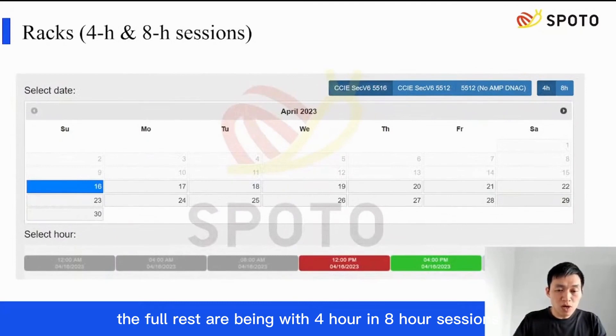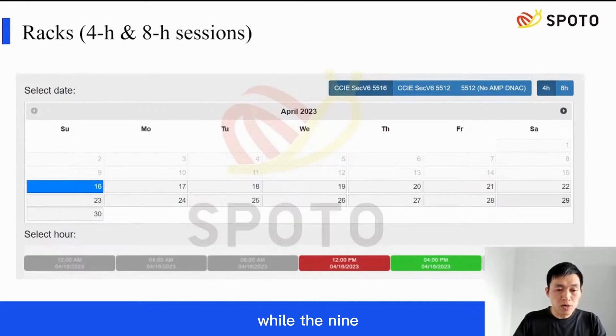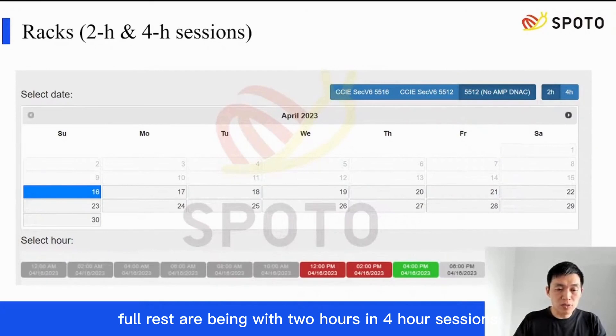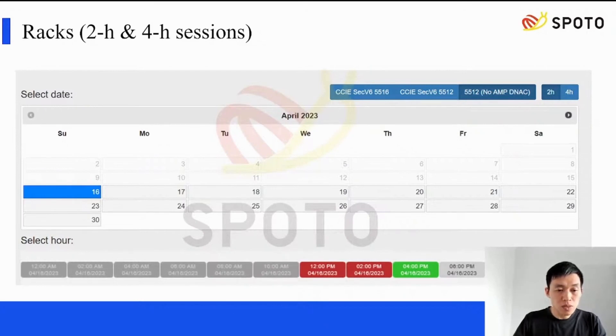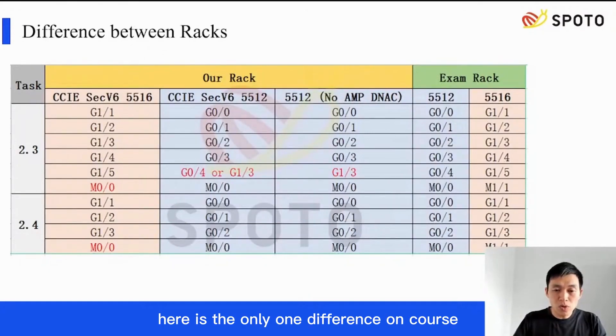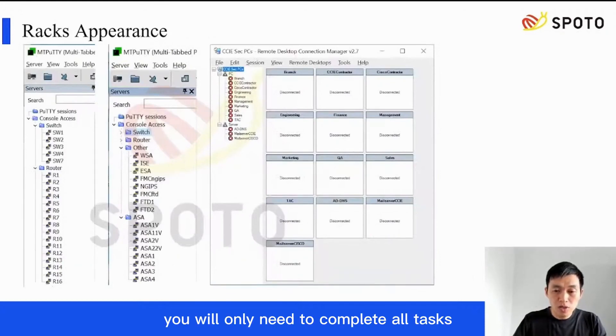The full RATs are offered in 4-hour and 8-hour sessions, while the non-full RATs are in 2-hour and 4-hour sessions, making it more flexible to arrange your practice time. You will start with a RAT first in phase 1. The only difference between our RATs and exam RATs is that exam RATs come in two types: 5-5-12 and 5-5-16, and you will be assigned one randomly. On our RATs, you just need to follow the info provided and configure correctly. You will only need to complete all tasks through two programs: MTPUTY and RDP.